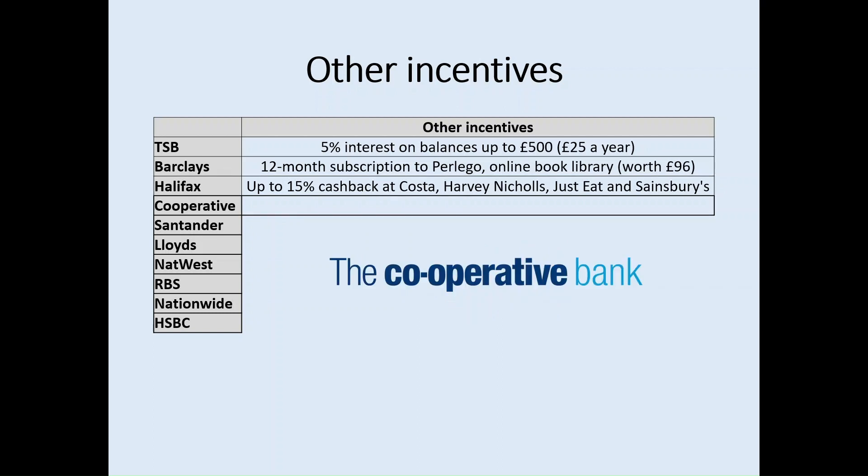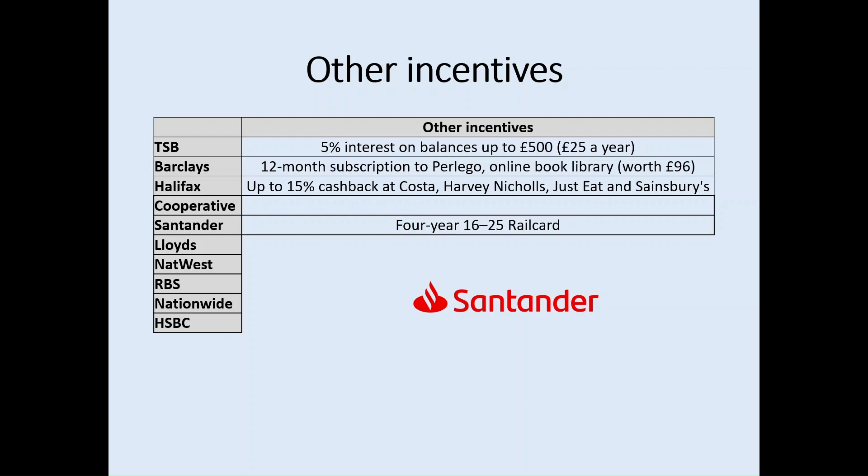Cooperative Bank does not offer any specific incentives alongside their interest-free overdraft; however, many are drawn to Cooperative Bank for its ethical values. Santander offers a four-year 16-25 railcard, which gives student account holders the possibility of saving up to a third on rail fares across the country. Therefore, if a student is going to a university some distance from home and is likely to use the rail network significantly, it might be wise to go with Santander, as the railcard will save a lot of money if you go home regularly.